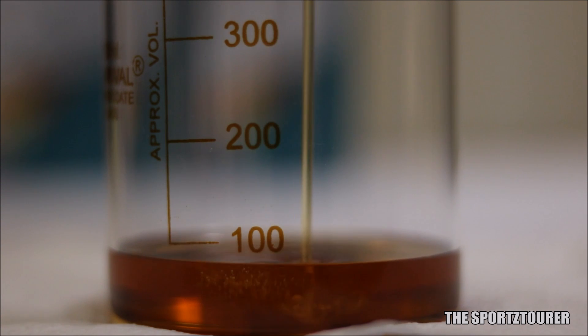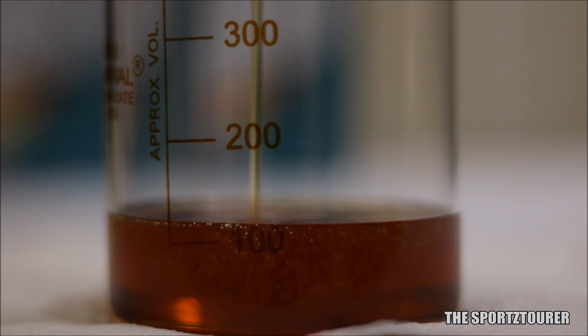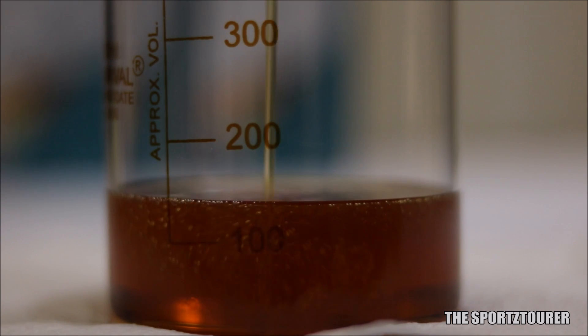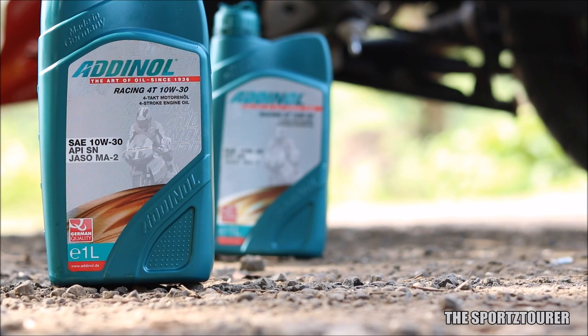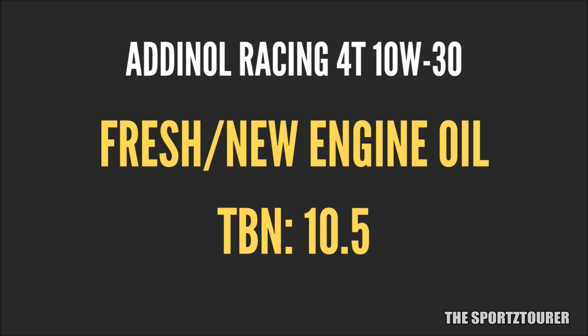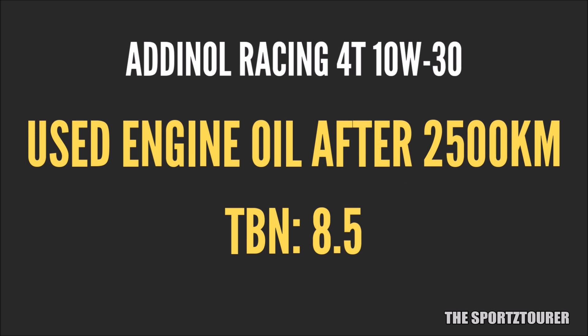Moving ahead, we have TBN, which happens to be a critical property for an engine oil. Total base number indicates the presence of base that neutralizes the acidic environment inside the engine. The Racing 40 10W30 gets one of the highest TBN of 10.5 that I have seen in a motorcycle engine oil. After 2500 plus kilometers of running, it sits at 8.5, which is excellent and is probably more than what many fresh engine oils offer.